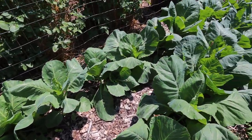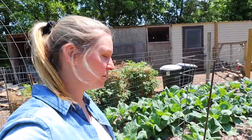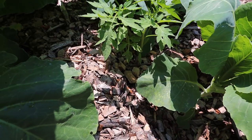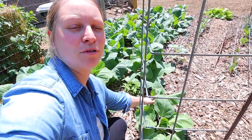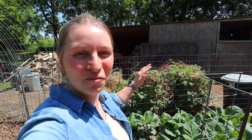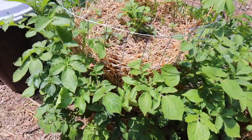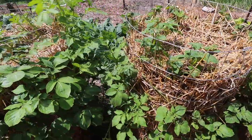The cabbages are doing really well. I haven't seen any heads on them yet, but they are just looking beautiful. Along with those volunteer tomato plants that came up in here — they are even bigger than the tomato plants that we planted. So who knows, maybe we'll get some surprise, hopefully good tomatoes off of them. All four of the potato towers have potato plants coming out.